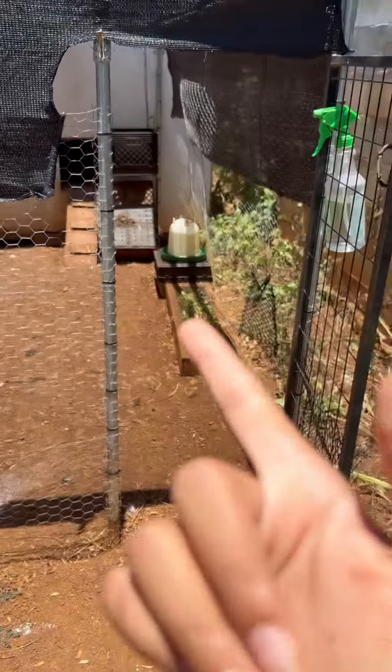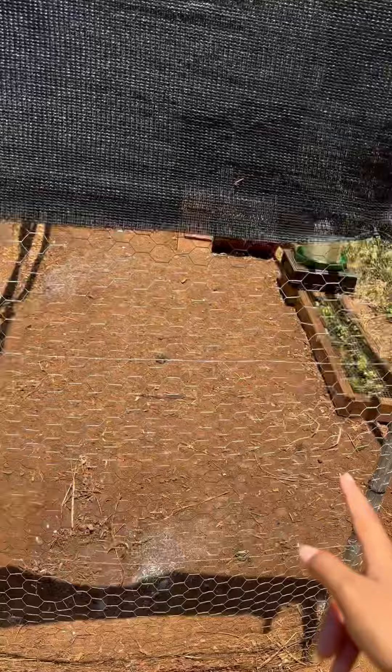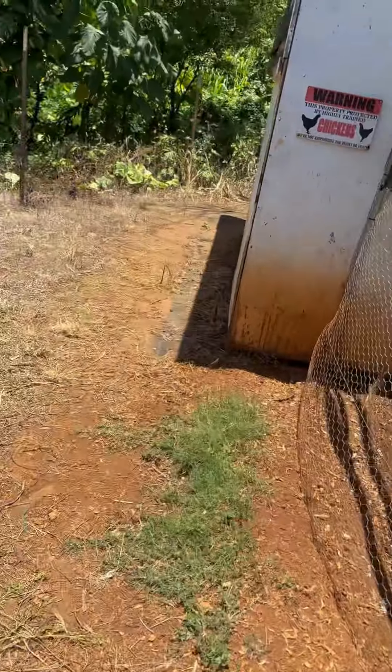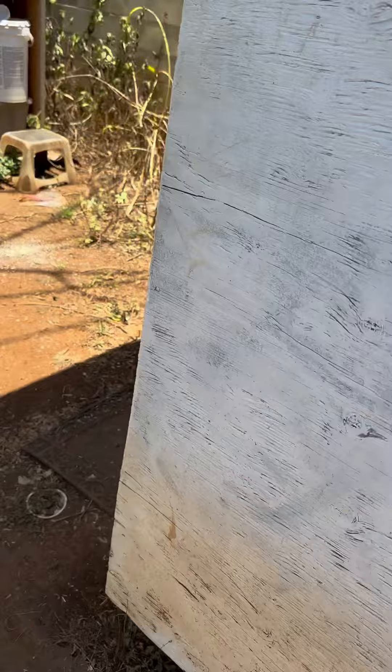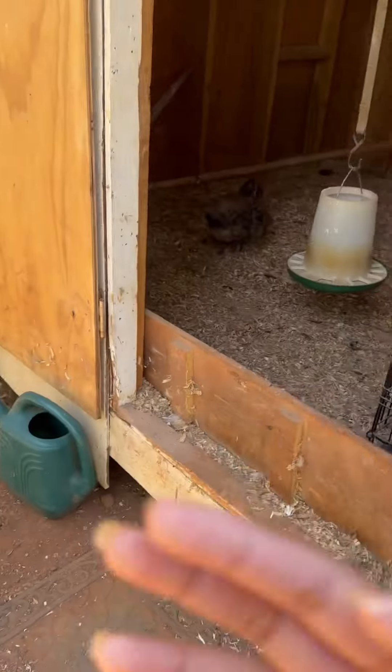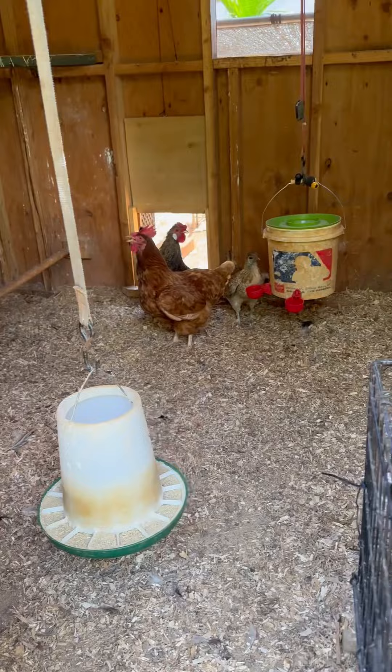I just let my chickens out. I have this door open — I just refilled the water in there so they're able to have water while they hang outside. I have this door open and everybody doesn't even want to go outside.